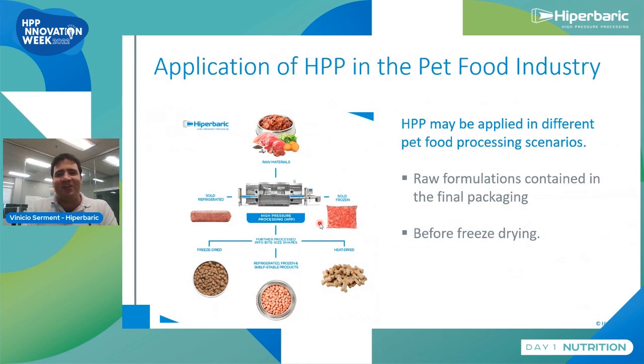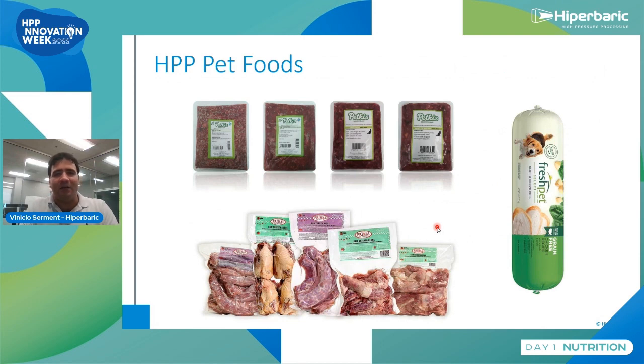The versatility of HPP technology allows it to be applied for fresh foods that are either refrigerated or frozen — blends of muscle meat, organs, veggies, fruits, cereals, sometimes dairy, placed into pouches and sold refrigerated or frozen. It can also be used as a pre-step before freeze drying, because some bacteria may survive the freeze drying step. You can also apply it to meaty bones, wings, necks, and carcasses to reduce risk with foodborne pathogens.